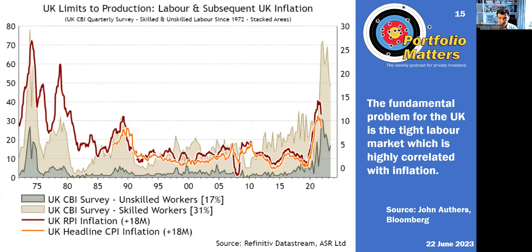The fundamental problem for the UK is that inflation is being caused by tight labour markets. This chart shows the percentage of companies which are struggling to find workers — the higher that proportion, the higher wage inflation. In order to get inflation down, the Bank of England needs to create some slack in the labour market. That means a recession.